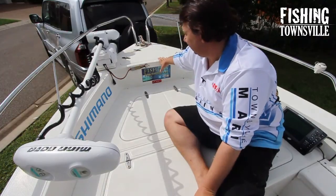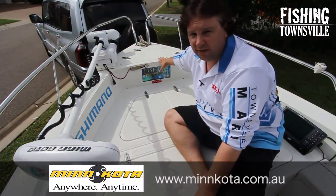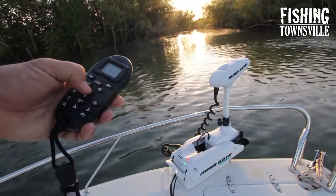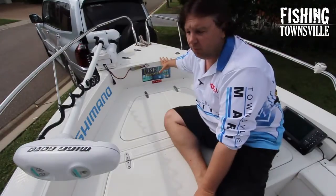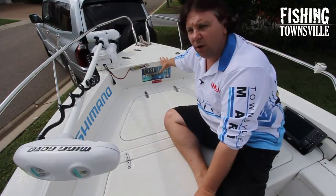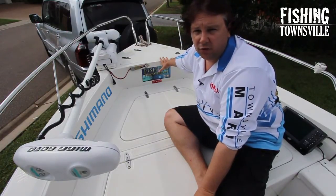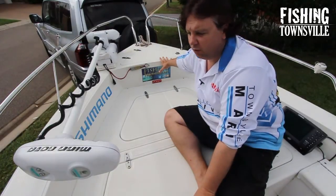There's a bow-mounted Minn Kota iPilot — this is an 80-pound unit, which is more than sufficient for pulling this boat around. A 55-pound would probably do the job, but I chose to go up to the 80 pounds so that in strong wind and strong current it's more than ample.